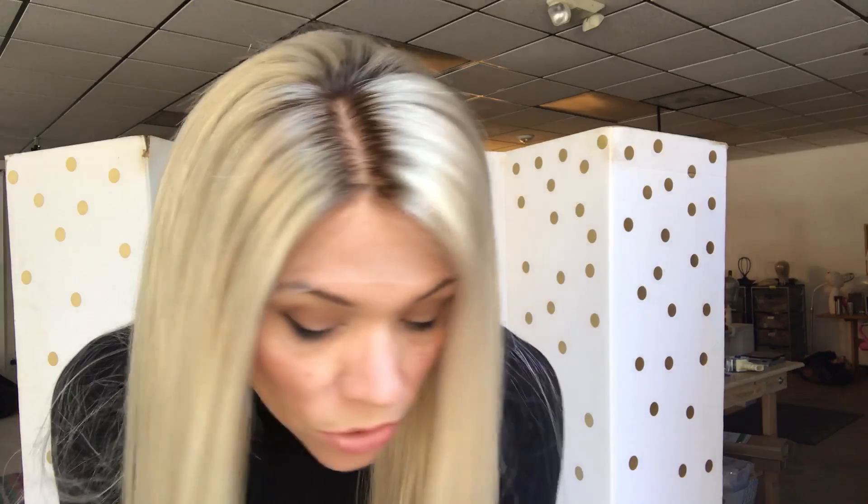There you go. She's ready to ship. Once again, this one is a small cap. There's your silk top and your front. I'll put a link below to this exact wig. If you click on the link and it doesn't work, then it means the wig has sold. Thank you.